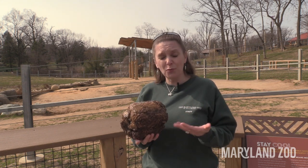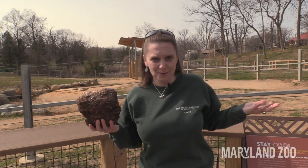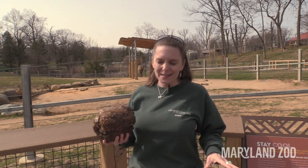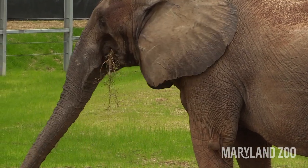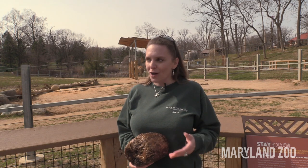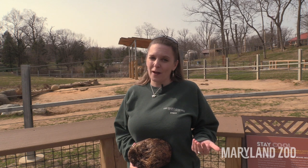Their digestion is pretty inefficient, so you can see that a lot of the food actually comes back out of the animal's digestive system. And elephants poop a lot. Good old Tuffy here in the yards probably produced about a hundred to 150 pounds of poop just today. That's a lot for the keepers to have to shovel and cart off every single day, and that's multiplied by four elephants.